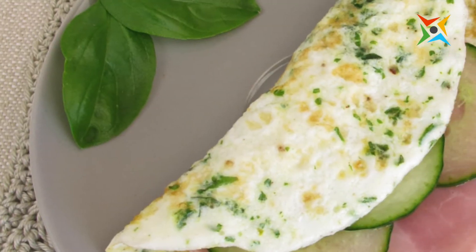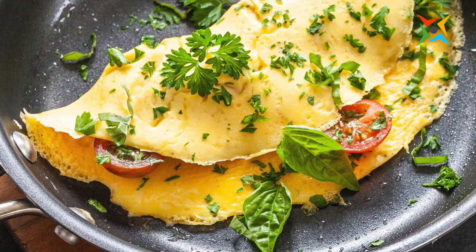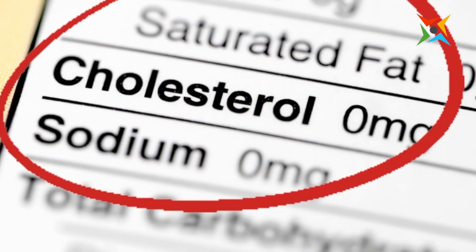Third, since healthy eats are in demand nowadays, your leftover egg whites can be just that. Egg white omelets with fresh herbs and vegetables are the go-to food of health buffs since they are low in cholesterol and healthily delicious too.